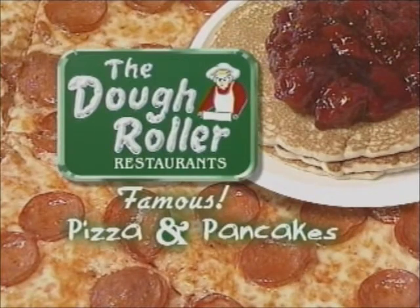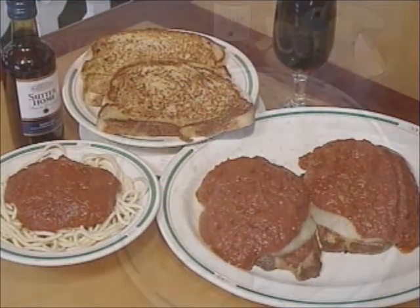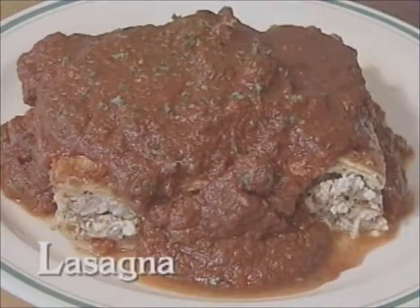Pizza and pancakes. For over 20 years, they've made the dough roller famous at Ocean City. Now there's even more at the dough roller for dinner. The dough roller is now serving authentic Italian dinners that everyone's sure to love.